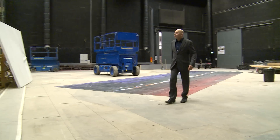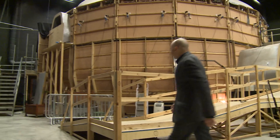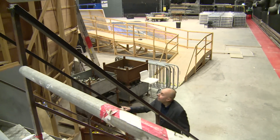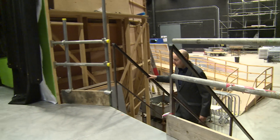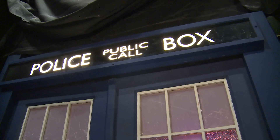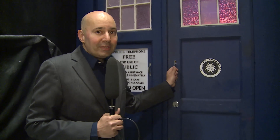Now we take a look inside. This is it — this is the original TARDIS set. To see how nervous I am, because for me this is the Holy Grail. To open the door and step in on this set for the first time is for me like Christmas, Easter, and birthday all on one day. So please follow me and look with me into the original TARDIS set.